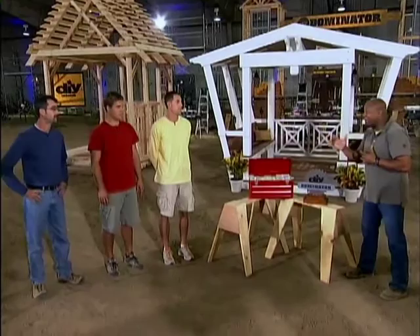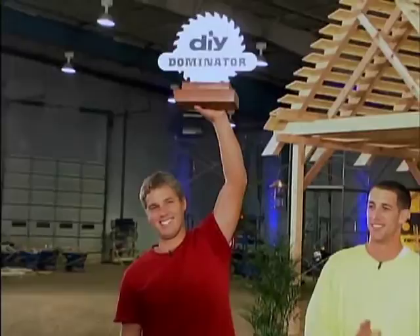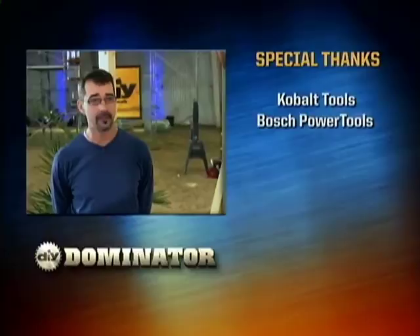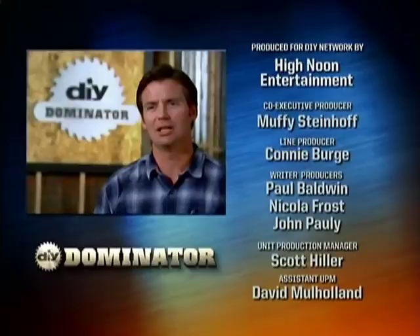The judges struggled over this one, but the winner of ten thousand dollars and the title of DIY Dominator is Andrew York. Andrew is thrilled — the money couldn't have come at a better time with his wife four months pregnant and hoping for a down payment on a house. Robin is disappointed, and feels bad for Mike, who he thinks was hurt by functionality concerns. Robin reflects that building a gazebo is not rocket science — even for a former NASA engineer.